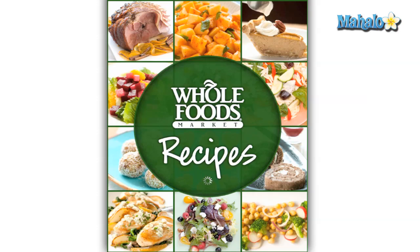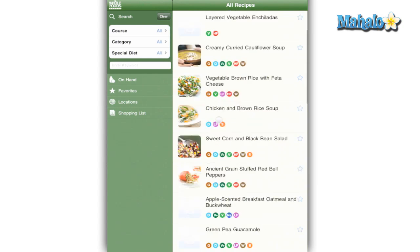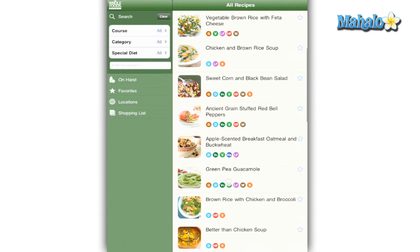Whole Foods has come out with a free and handy little app that provides convenient and easy recipes for your cooking pleasure. Basically the app is divided into sections with a list of recipes on the right hand side.